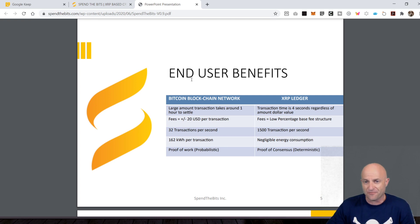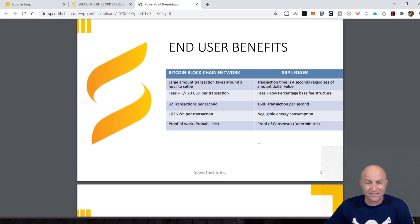What kind of end user benefits are they offering? You have the XRP ledger — transaction time can be four seconds, fees are low, 1,500 transactions per second, negligible energy consumption. I like that everyone's now focused on energy consumption because when you look at the traditional way of moving Bitcoin, it can be very costly. Here it's showing fees that could be $20 per transaction. Bitcoin does 32 transactions per second, 162 kilowatts per hour per transaction. Proof of work is problematic; proof of consensus is deterministic.